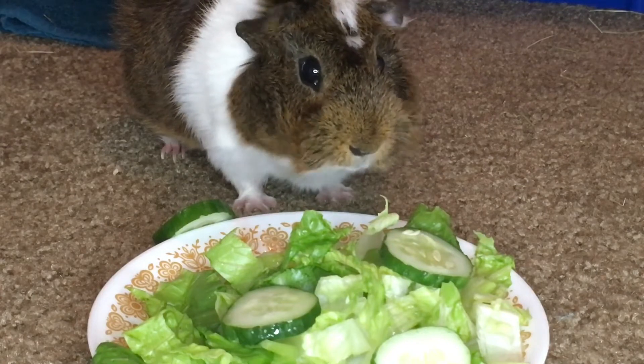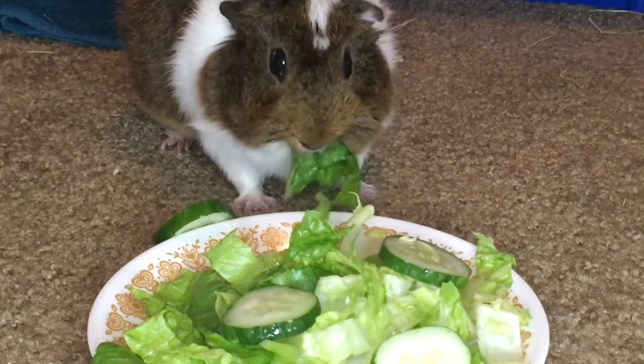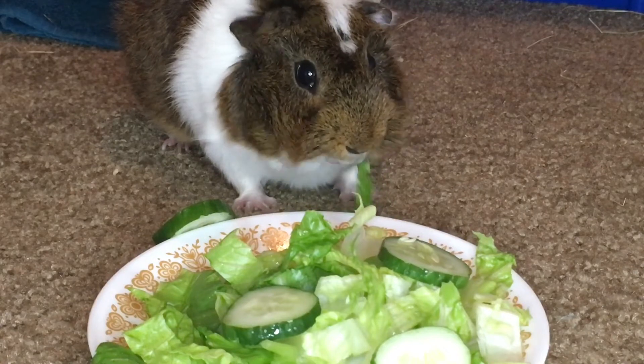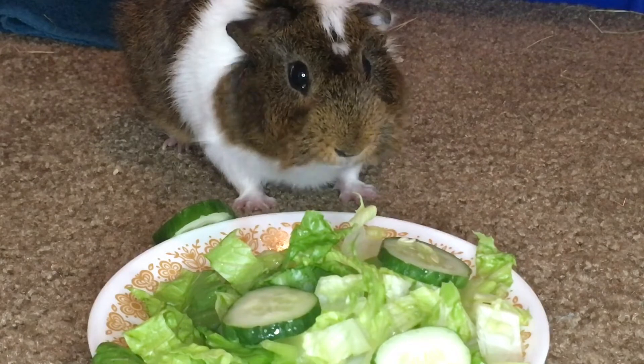In the morning, the first thing I always do is go into Stuart's room. Most of the time, he's already waiting for me to let him out. Just a friendly reminder, this cage is very temporary and I let him free roam around my big room most of the time, but this cage is temporary due to us moving.